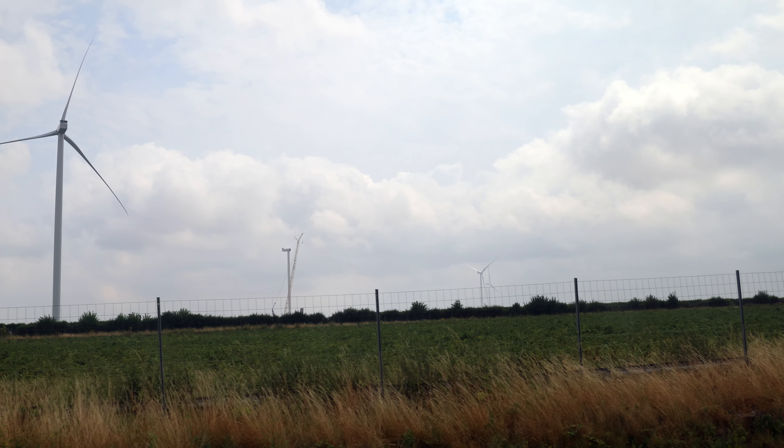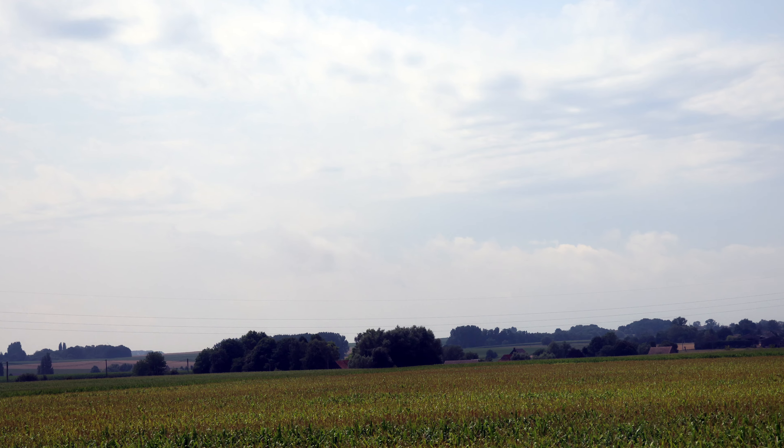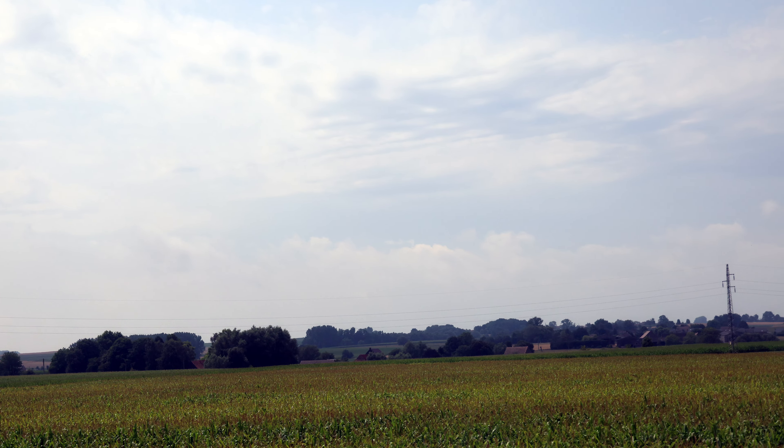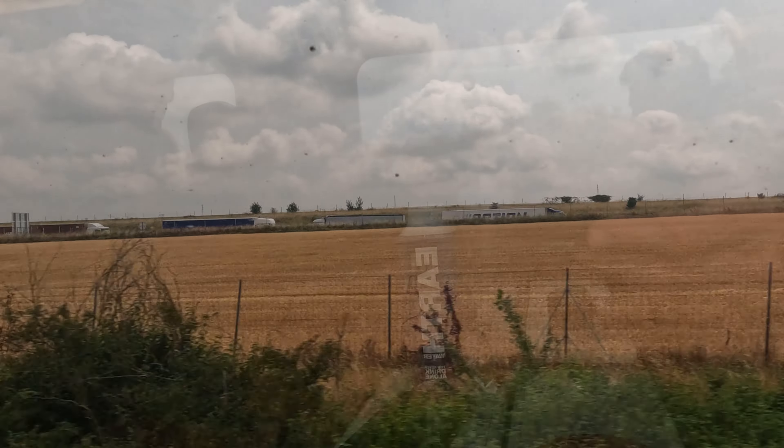I loved the scenery as we crossed Belgium and into the French countryside — it was beautiful. The tracks run alongside the interstate, and it was fun looking at how fast we were going compared to the people on the interstate. G had a speed tracker on his phone and it registered a top speed of 181 miles per hour. We were humming.